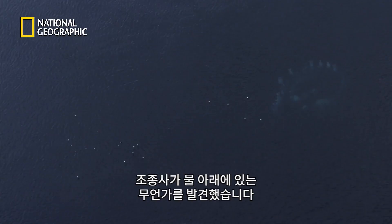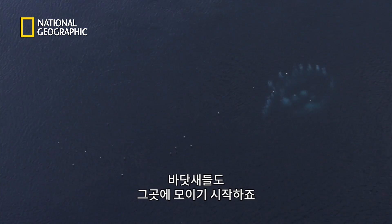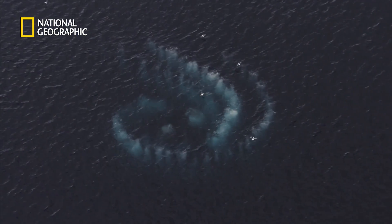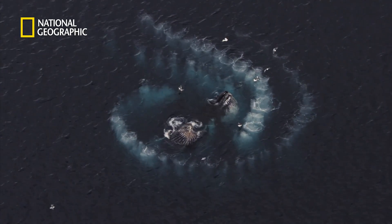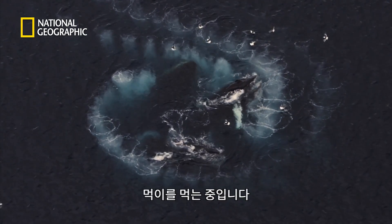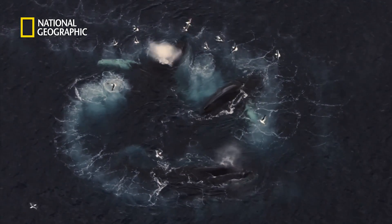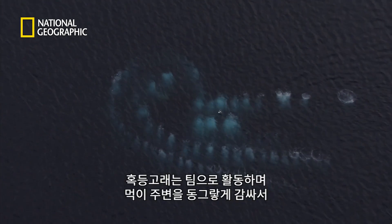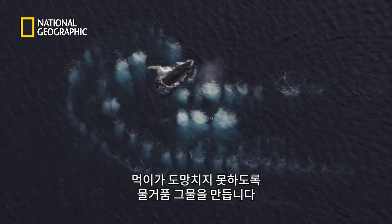The pilot has detected something in the water below. Seabirds are also starting to gather at the spot. It's a pod of humpback whales. They're feeding and have created a curtain of bubbles that acts as a fishing net. The whales work as a team, corralling their prey into a circle while blowing a net of bubbles around them to prevent their escape.